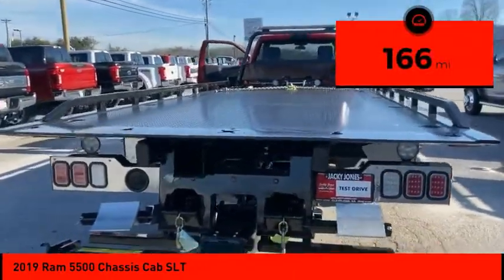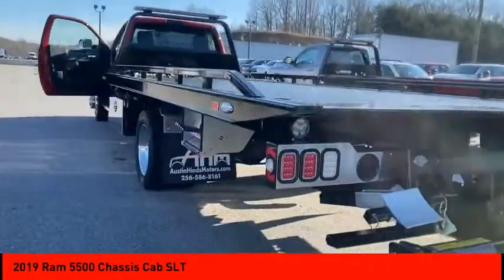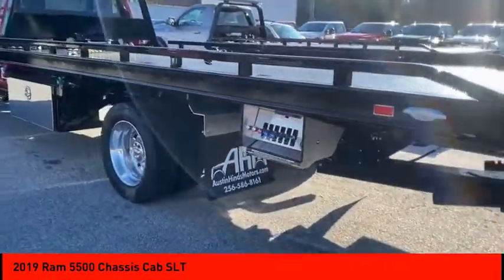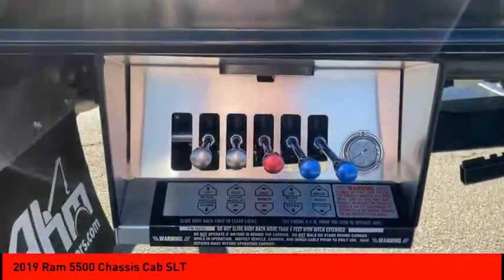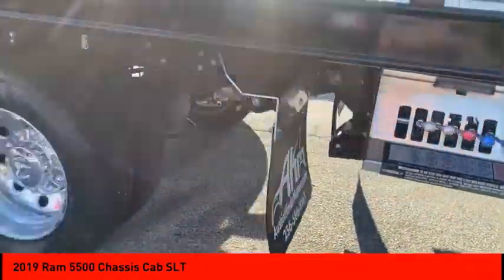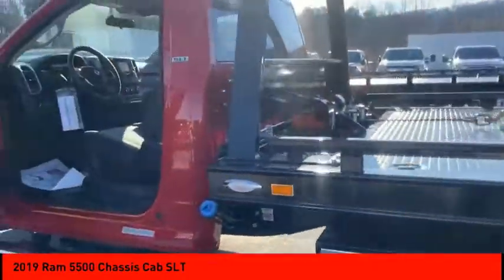Here are some of this vehicle's great options: tire pressure monitor, traction control, stability control, daytime running lights, engine immobilizer, four-wheel disc brakes, rear-wheel drive, front all-season tires, rear all-season tires, dual rear wheels.